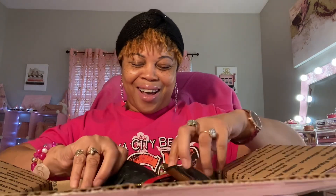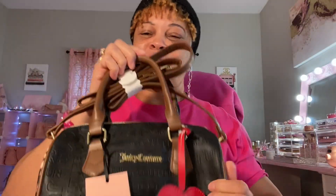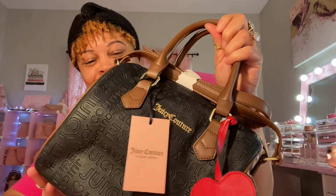Oh, here it is — y'all might not be excited but I am! I finally got it: the leopard print Speedy from Juicy Couture! I love it. I've been wanting this bag ever since I first saw it — I never saw it in stores, but I love it! I'm so happy to have it. Thank you, It's Beautiful Honey, I appreciate it!